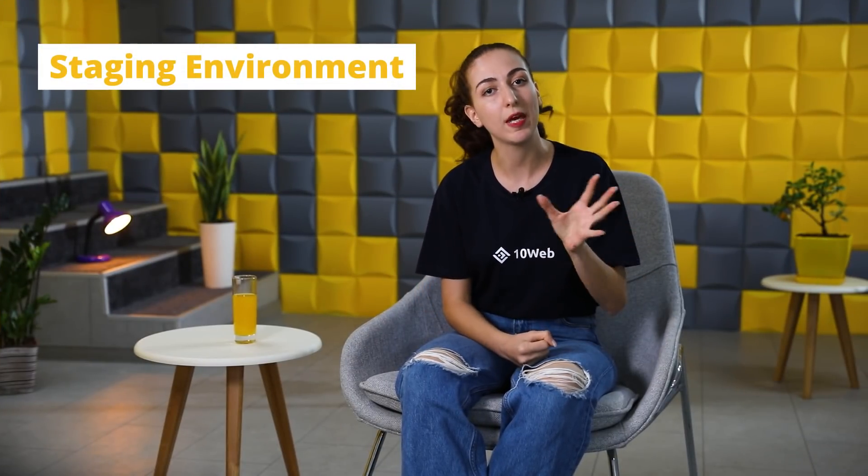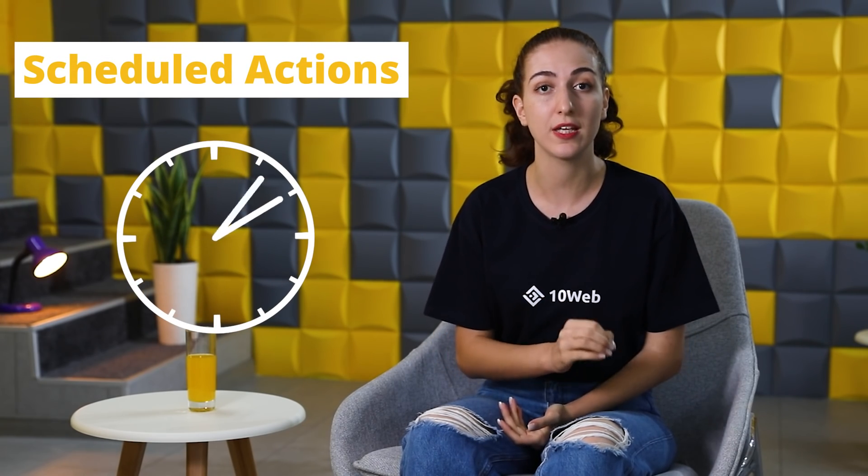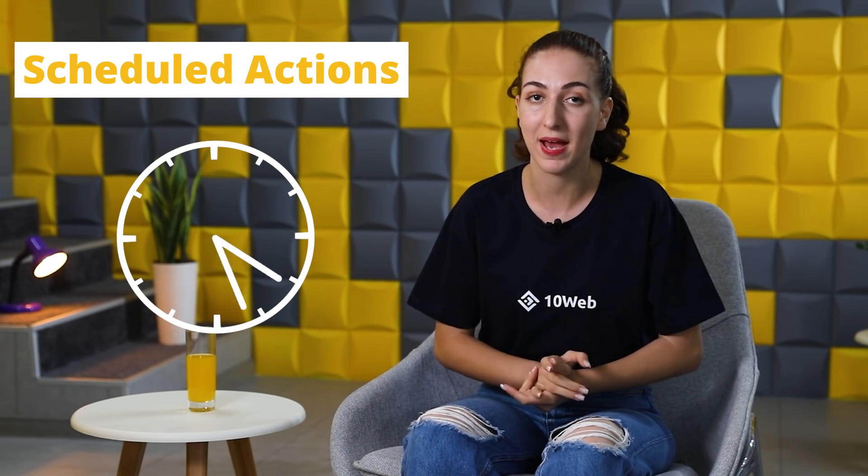Then there's security, something that is essential for all websites as there are hackers lurking about. So look for a WordPress management solution that will let you scan all threats and vulnerabilities for your websites at the same time or schedule those scans for you. Also, include a staging environment in the solution you're looking for, as you will be able to experiment with all your websites before pushing them live. Another important point that really saves you time is the option to schedule actions in bulk and automate manual tasks.